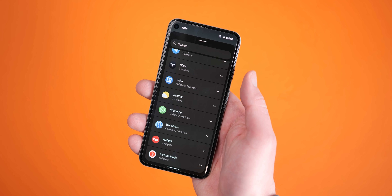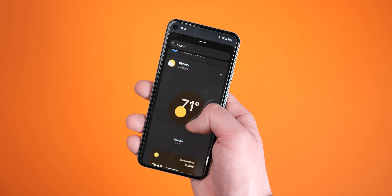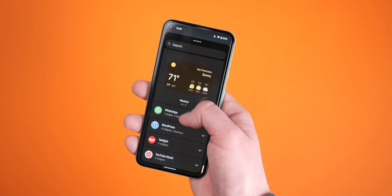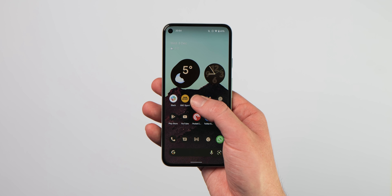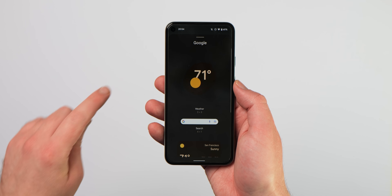There's also now a dedicated weather section for widgets that is more or less uncoupled from the Google widgets section, which still also contains those weather widgets. This includes the quick current conditions and hourly forecast weather widgets, which are all powered by the Google app.